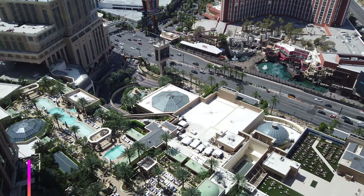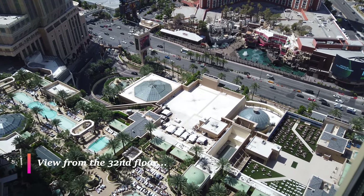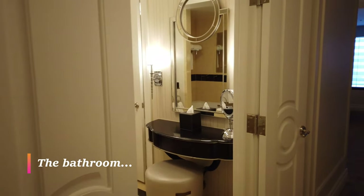What you're looking at now is the view from the 32nd floor. Below us are the Venetian Hotel pools and of course it sits right on the strip, so you get a chance to look at the strip at night.